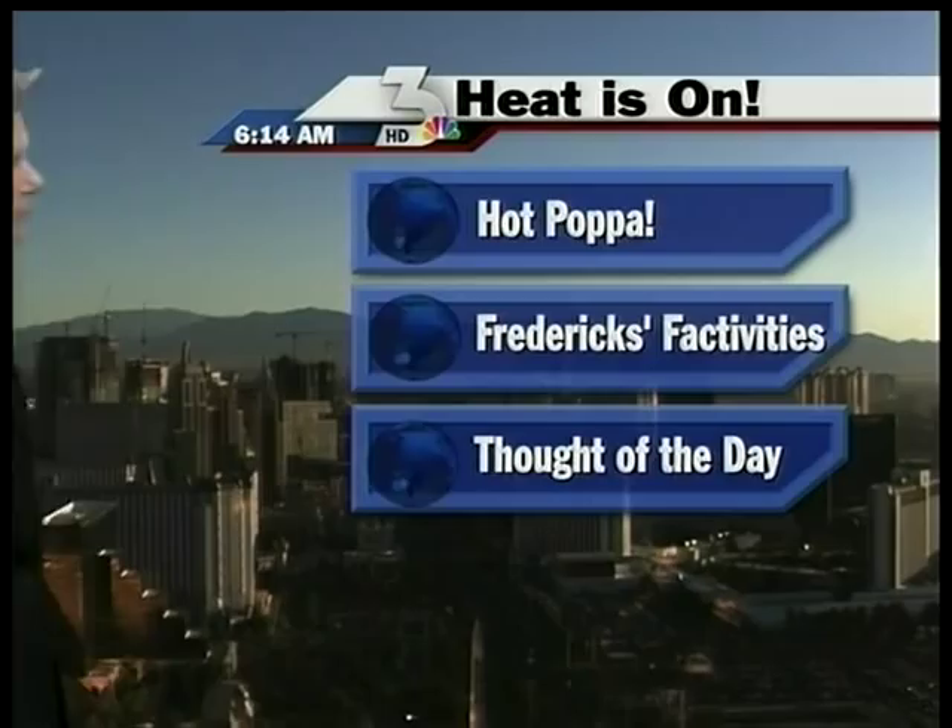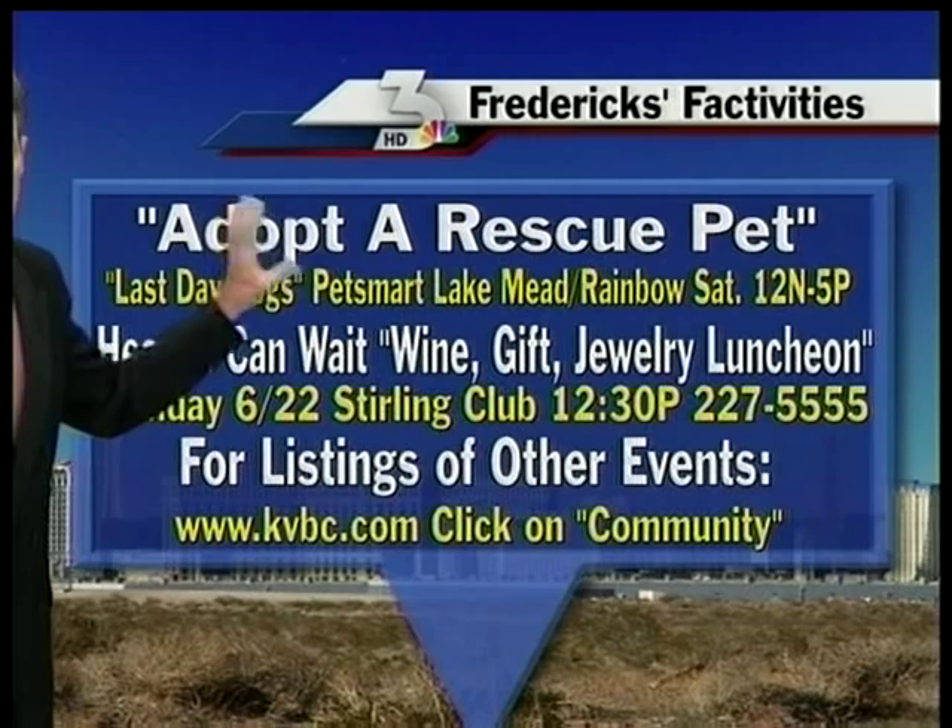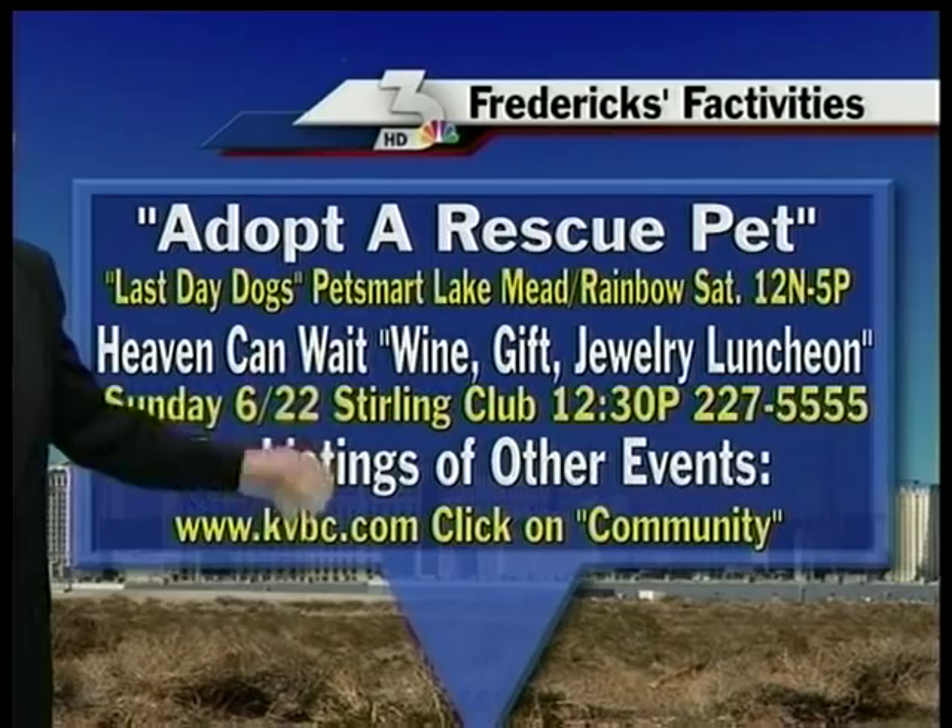For local events, tomorrow — every weekend Saturday at PetSmart Lake Mead and Rainbow — the Adopter Rescue Pet and Last Day Dogs. And Heaven Can Wait will be there a week from Sunday for their big wine, gift, and jewelry luncheon. It's a lot of fun, and a cavalcade of stars usually shows up.